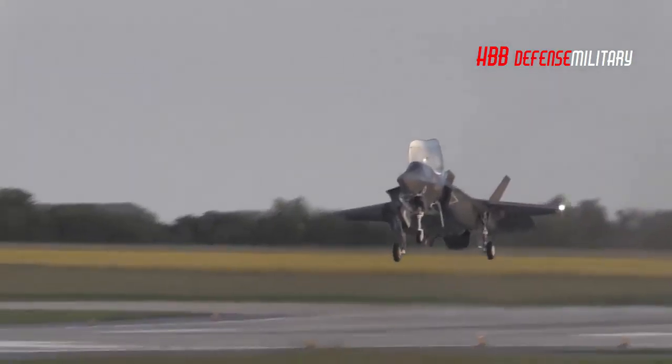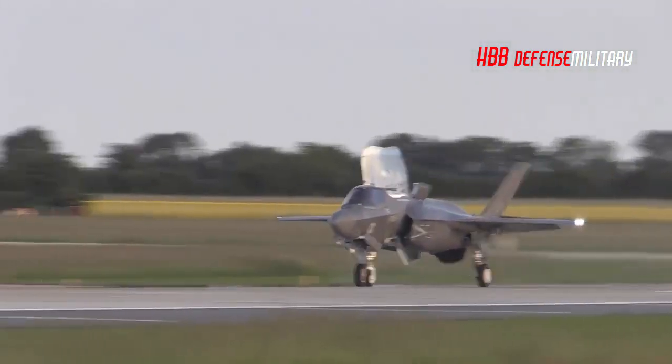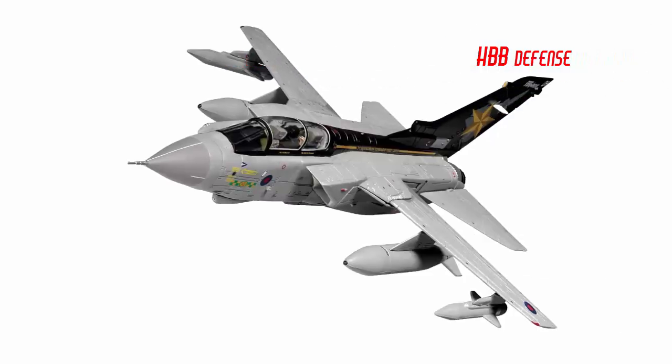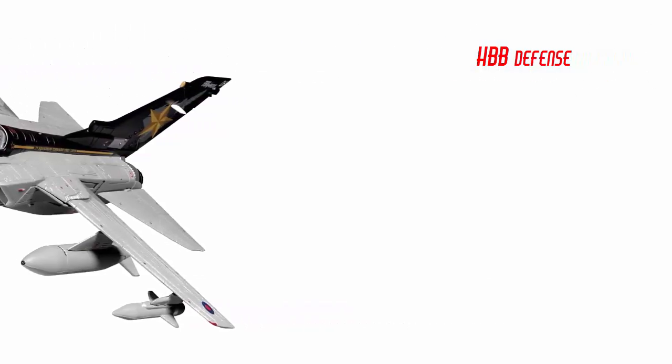Having received the first of its F-35B Lightning fifth-generation fighters in 2018, Britain's armed forces are set to field three squadrons of the new combat jets alongside three squadrons of the older Eurofighter Typhoon, while retiring the same number of squadrons of aging Tornado swept-wing attack jets from 2019.